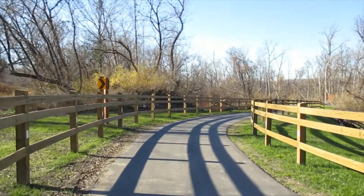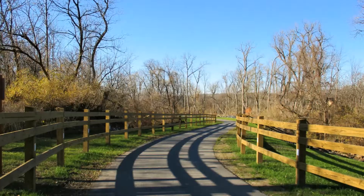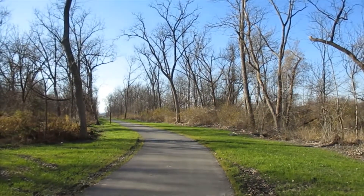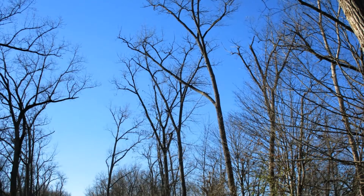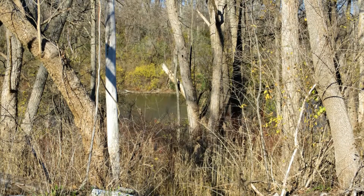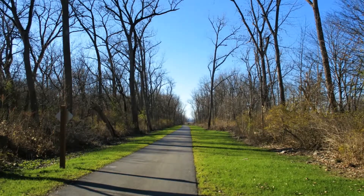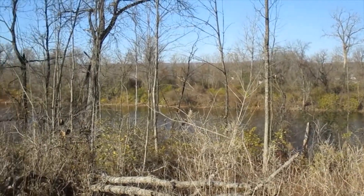We have a real curve in this part of the trail. I think we're getting close to Lock 18 — I think I see it up ahead.